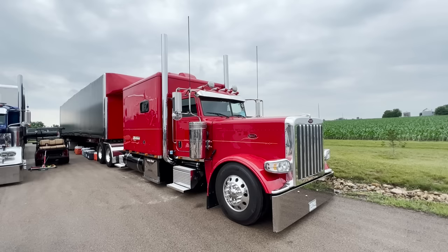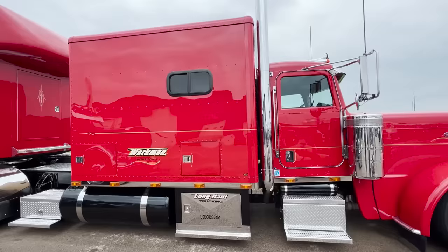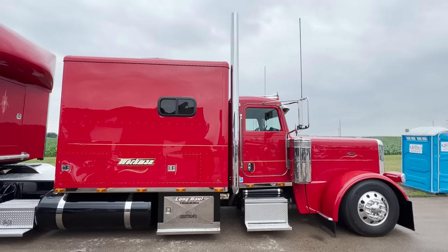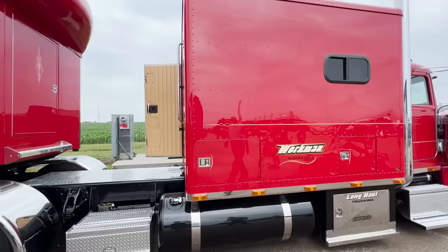Here is the truck. This is a 2020 389 with a 110 inch double eagle sleeper. How many days are you on the road generally with this thing? We'll leave — whether we're going a week, two, three — by about three weeks my wife's telling me it's time to go home. She's normally always with me. Most of the time it'll be about a two week deal on average.